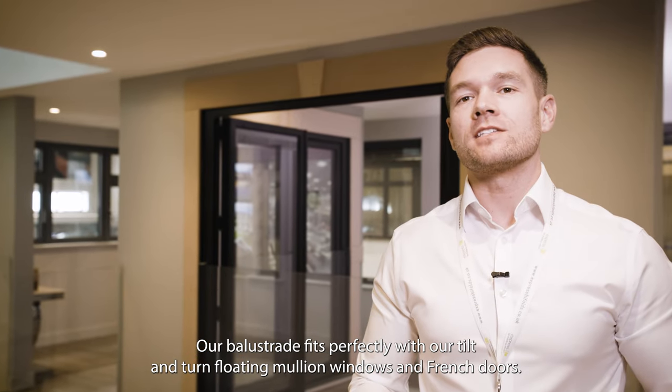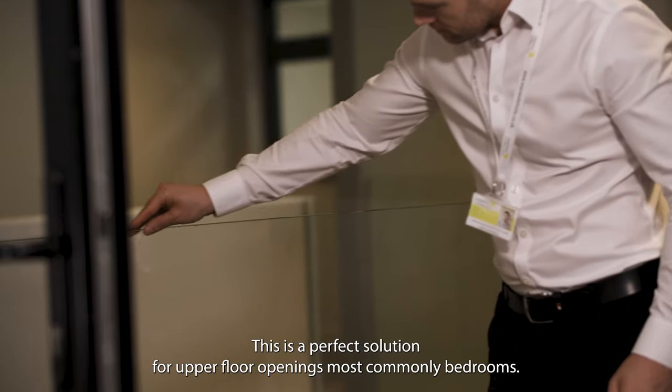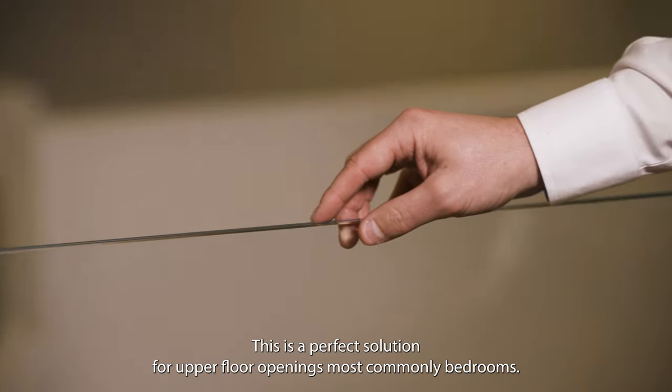Our balustrade fits perfectly with our tilt and turn floating mullion windows and French doors. This is a perfect solution for upper floor openings, most commonly bedrooms.